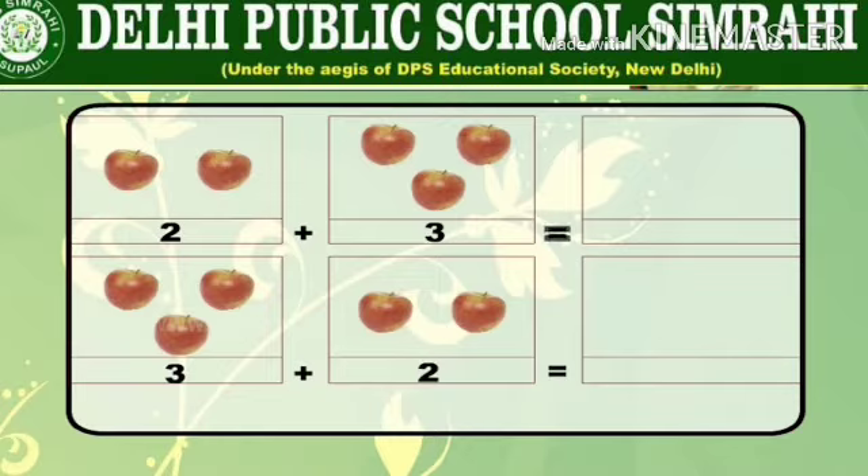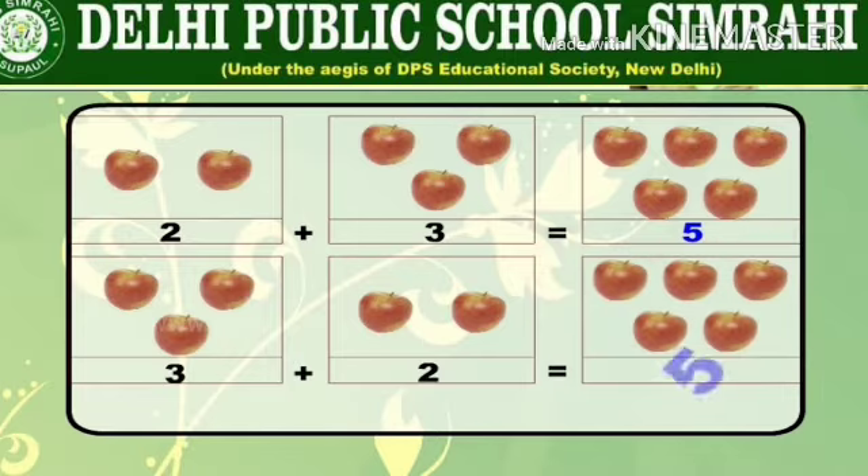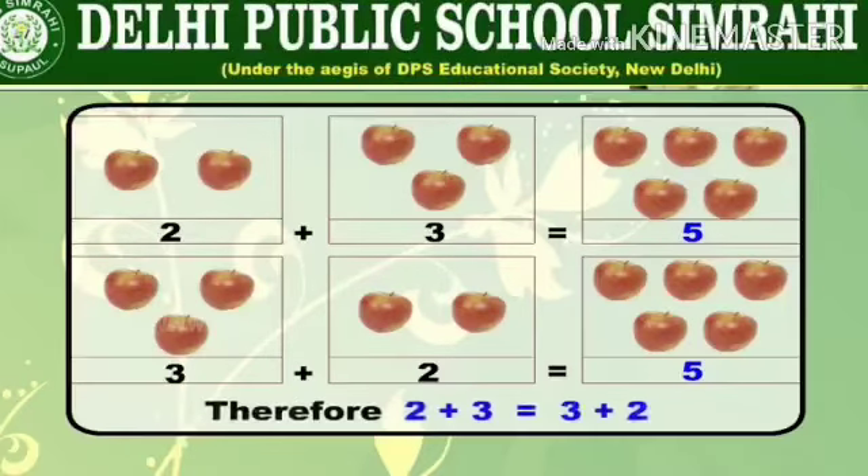In the same way, one, two, three apples and one, two apples will give you the same total of five. Therefore two plus three is equal to three plus two.